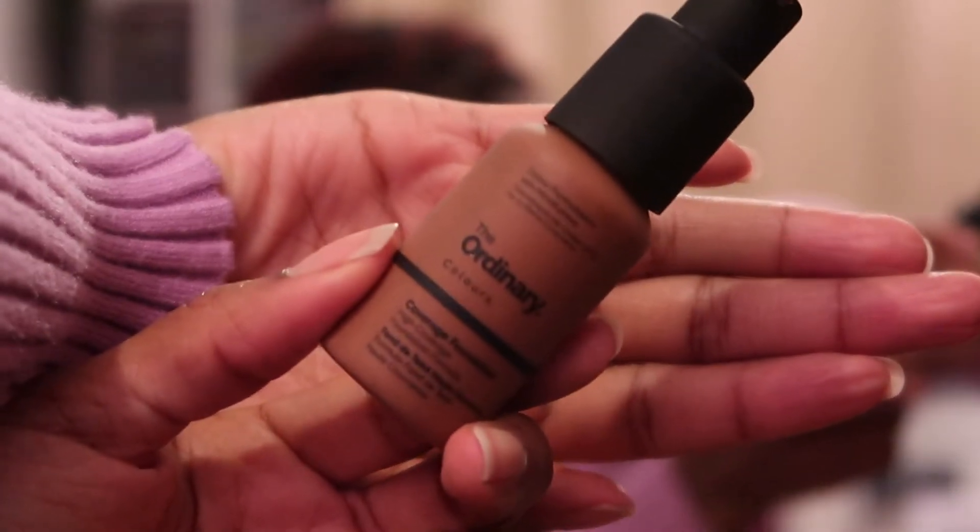The LA Girl Pro concealer in Chestnut, just to conceal any dark marks and even out my skin tone to one color. Then I'm going in with a damp beauty blender to blend that all out.